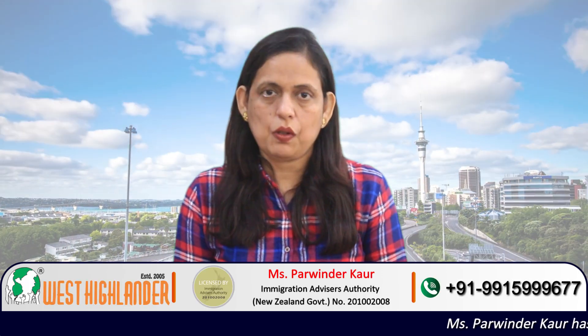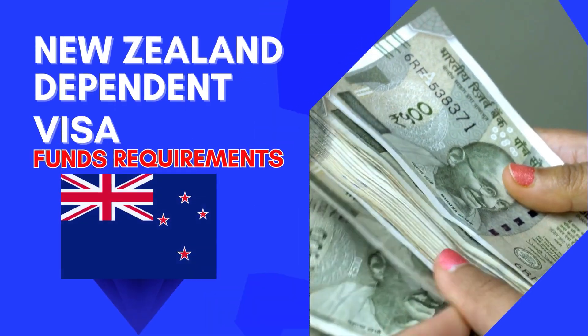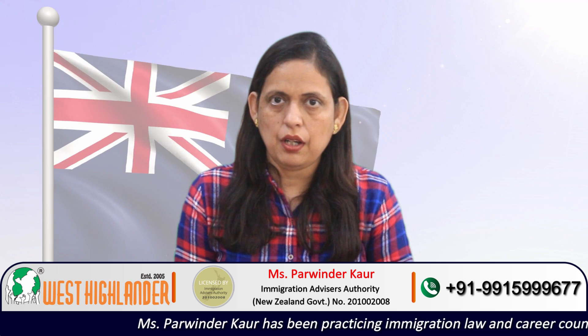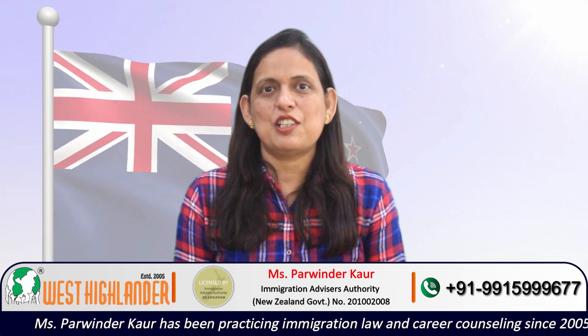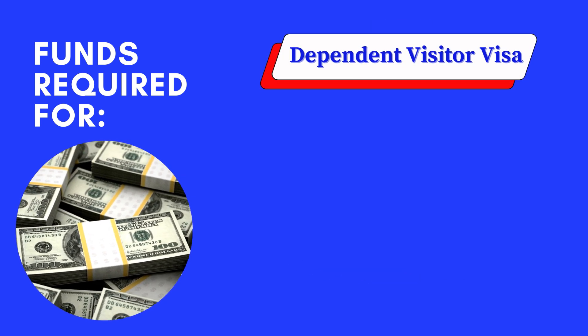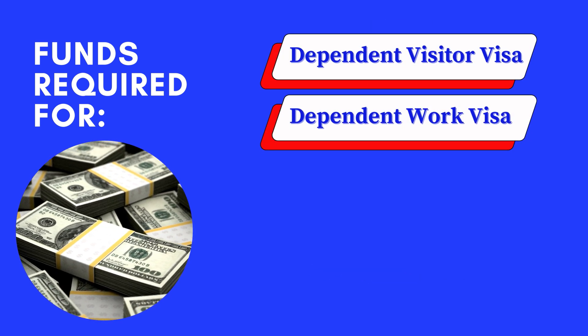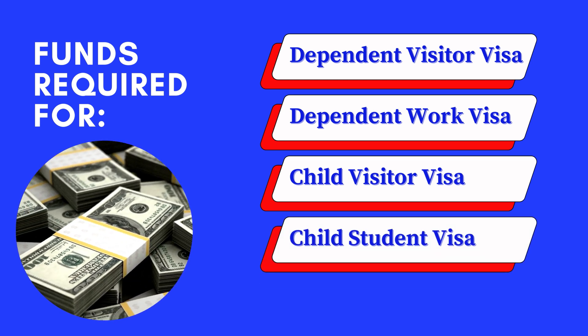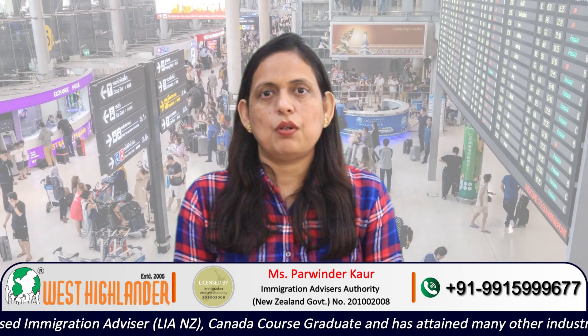Dear friends, I am Parvindar from West Highlander and I welcome you all in this video about New Zealand Dependent Visas. I will be speaking about the funds required to apply for New Zealand Spouse Visa as well as New Zealand Child Visa — including the Dependent Visitor Visa, Dependent Work Visa, Child Visitor Visa, or Child Student Visa. So keep watching to know about this.